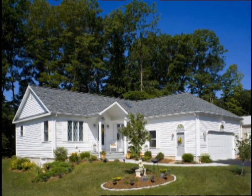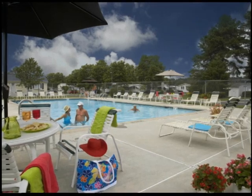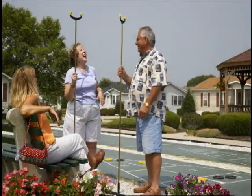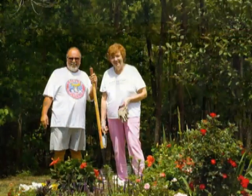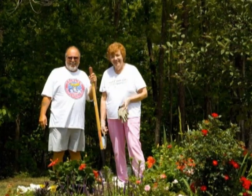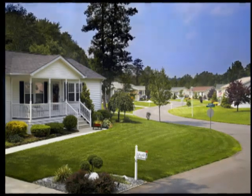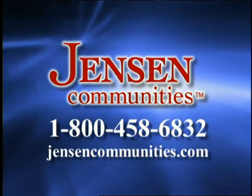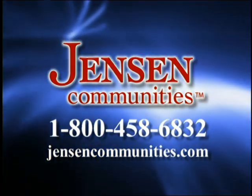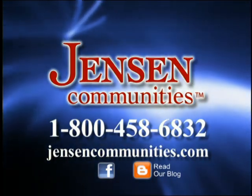Leave the bother and expense of a tired older home — make the change to a simply affordable home in a beautiful Jensen community. Enjoy a fun, carefree lifestyle with friendly neighbors. When we ask new residents how they like living here, invariably they say they wish they had moved sooner. Why wait any longer? Get in on the good life — call Jensen communities today at 1-800-458-6832. You can learn more about Jensen communities on Facebook or by reading our blog.